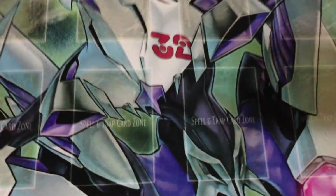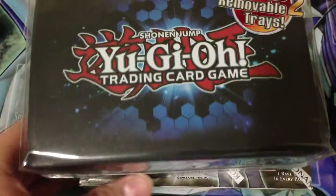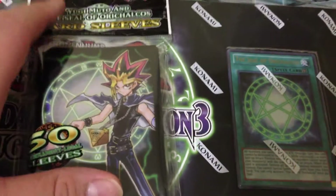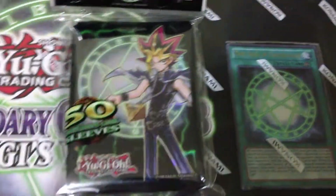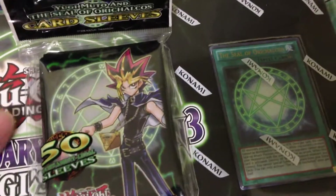If you guys want to pick any of this stuff up, I'd recommend going to my locals right now because they currently still have the Christmas sale where if you buy a booster box you get a free deck box. I also saw the Abyss Rising booster boxes for $60, which is actually kind of cheap for what it usually went for. They also have the Gold Series 5 Haunted Mine where if you purchase one mini box for $20 they throw in sleeves — so a wide sale going on with purchasing items and getting additional items like sleeves and deck boxes for free.